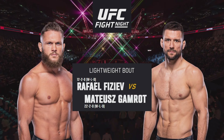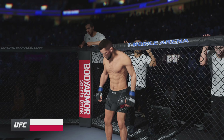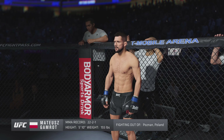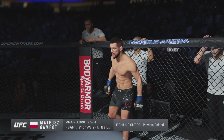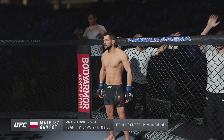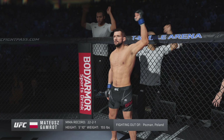Five rounds in the UFC Lightweight Division. Introducing first, fighting out of the blue corner. This man is a mixed martial artist, holding a professional record of 22 wins, 2 losses, and 1 draw. He stands 5 feet 10 inches tall, weighing in at 155 pounds. Mateusz Gamera!